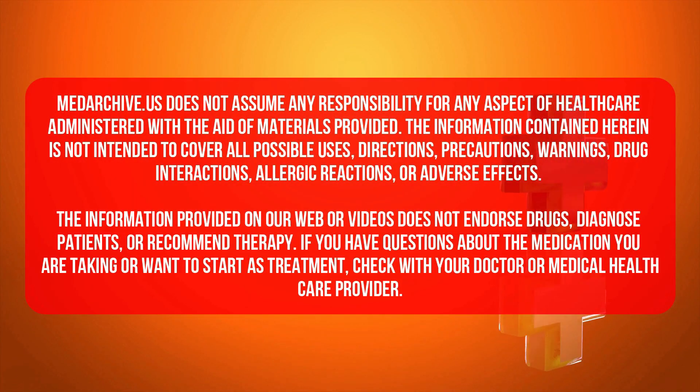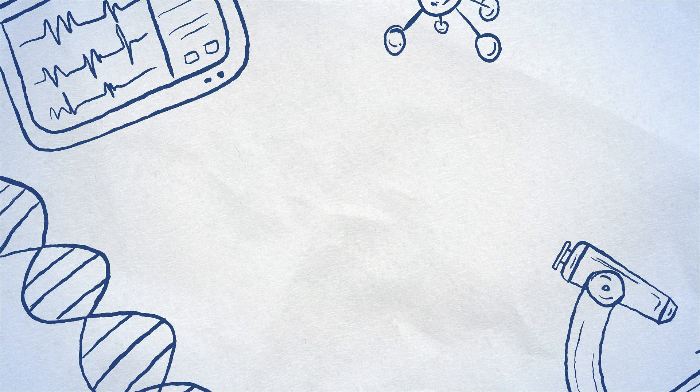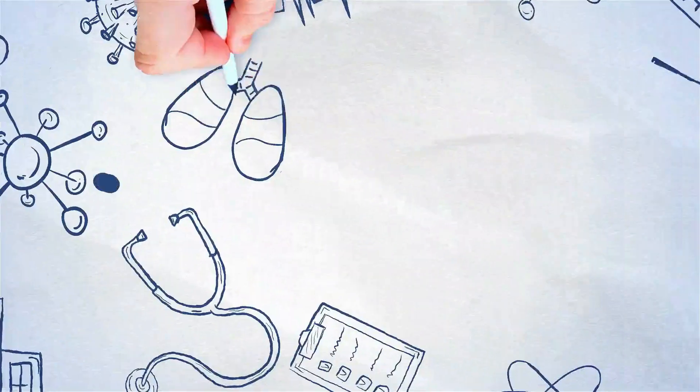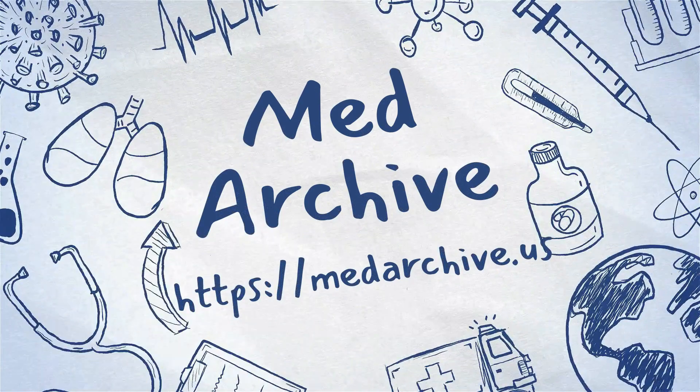MedArchive does not assume any responsibility for any aspect of healthcare administered with the aid of materials provided. The information contained herein is not intended to cover all possible uses, directions, precautions, warnings, drug interactions, allergic reactions, or adverse effects. The information provided on our website or videos does not endorse drugs, diagnose patients, or recommend therapy. If you have questions about the medication you are taking or want to start a treatment, check with your doctor or medical healthcare provider.